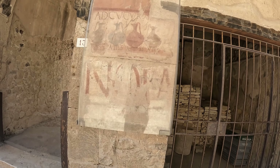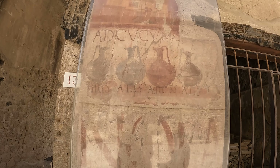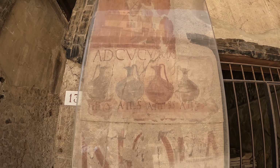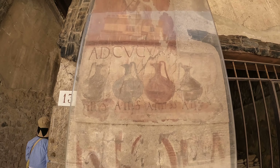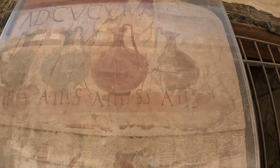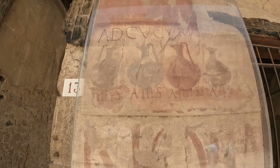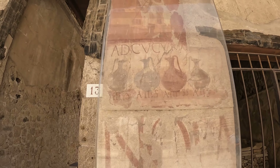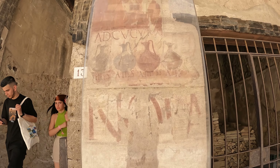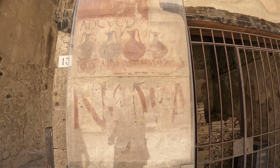This was a shop selling wine. There you can see four jugs of wine and they each represent how much it costs for a jug. The money was called asses — this is two asses, this is three asses, this one was three asses, this one was four asses. So depending on the quality of wine is how many asses you paid. And this sign actually said there is a show going on.